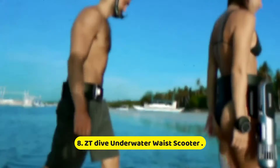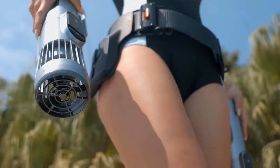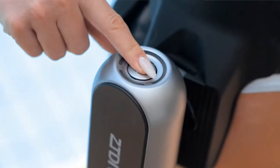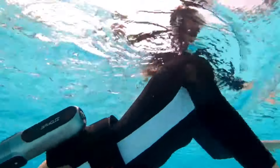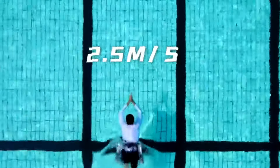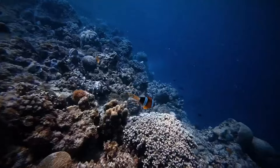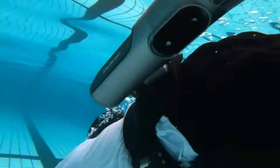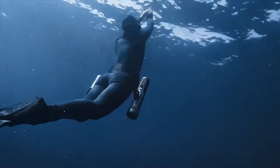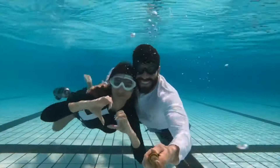Number 8: ZT Dive Underwater Waist Scooter. The ZT Dive Underwater Waist Scooter is an innovative and exciting piece of equipment designed to enhance underwater exploration and make diving more accessible and enjoyable for enthusiasts of all levels. This compact, battery-powered scooter allows divers to glide effortlessly through the water, significantly reducing the physical effort required to navigate underwater environments. With its streamlined design, the ZT Dive scooter can reach impressive speeds, enabling users to cover greater distances and explore more marine life without the exhaustion often associated with swimming.